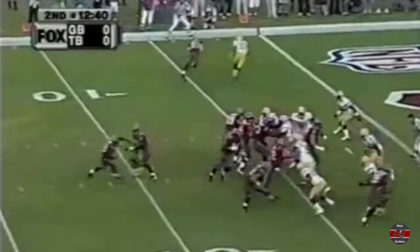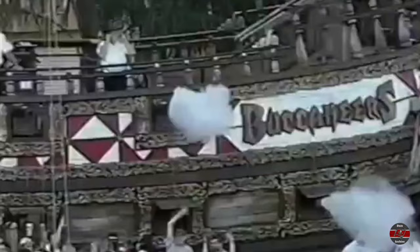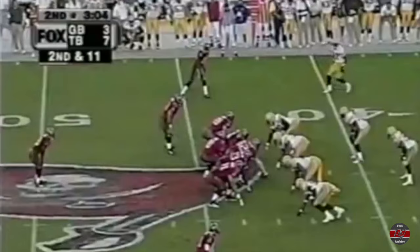Second and goal from the five. Delay, the play fake — King throws — touchdown Keyshawn Johnson! Beautiful fake by Sean King, and Keyshawn Johnson with his fourth touchdown in the last three games.